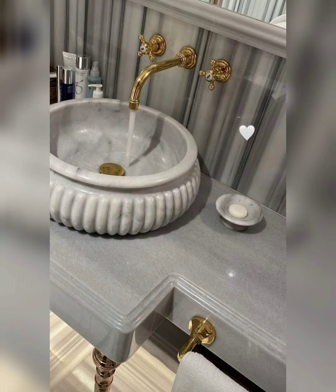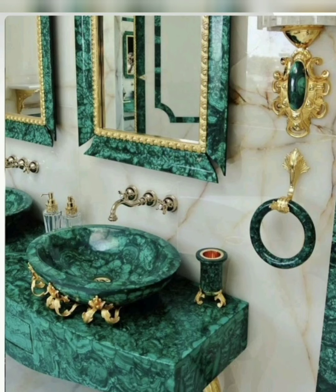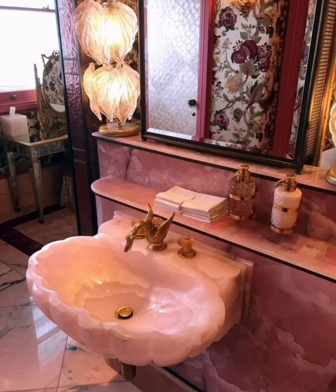Opt for a sleek and minimalist washbasin design with clean lines and a contemporary aesthetic. Choose materials like ceramic or glass for a modern look that complements a minimalist bathroom decor.